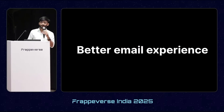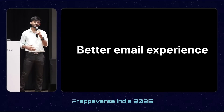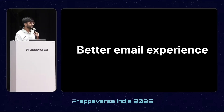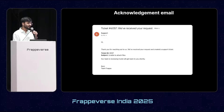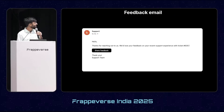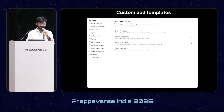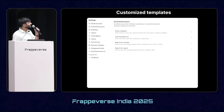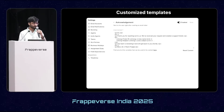Similarly, people also get tickets via email, and we were hearing that the email experience was not good. So we made it better with email threading, so customers don't lose the context of their conversation. We added acknowledgement emails so whenever a customer raises a ticket, an email is automatically sent to them. We also added feedback emails. Most importantly, all these emails are highly customizable with Jinja templating, allowing you to change email content according to your needs.